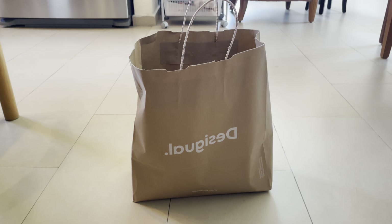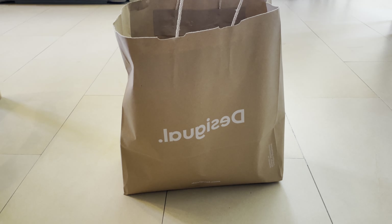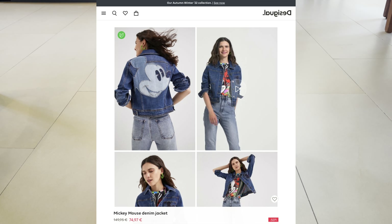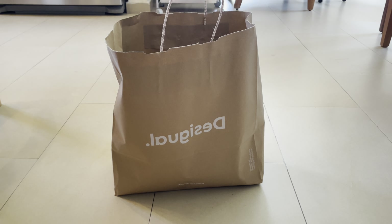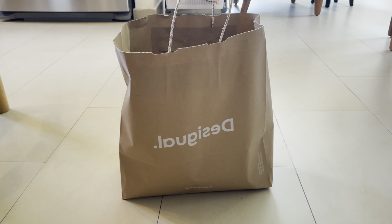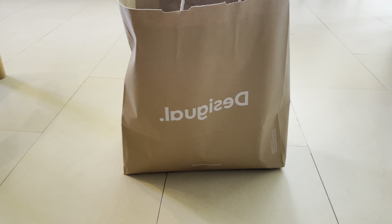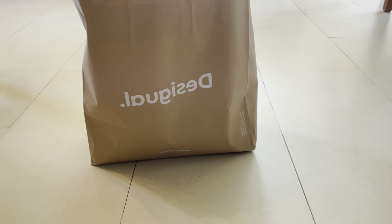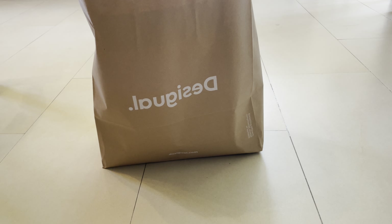What's up guys, this is an unboxing for you. My sister bought this thing for herself. By the way, this thing is Desigual — I don't know, Desigual is a Spanish company. She bought it along with some H&M and Zara stuff.